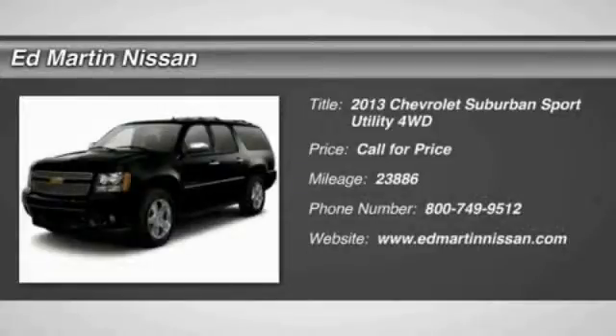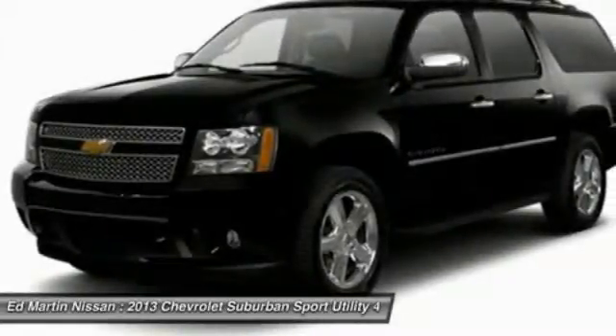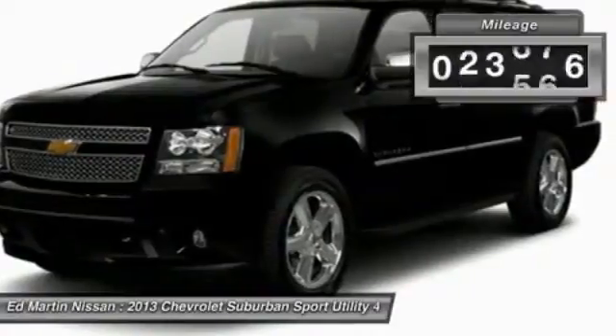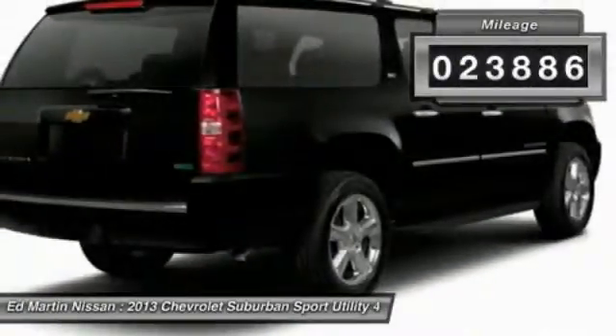The Suburban excels at towing heavy trailers, hauling loads of people and gear, and enduring hard use and rugged terrain. This vehicle has less than 25,000 miles.